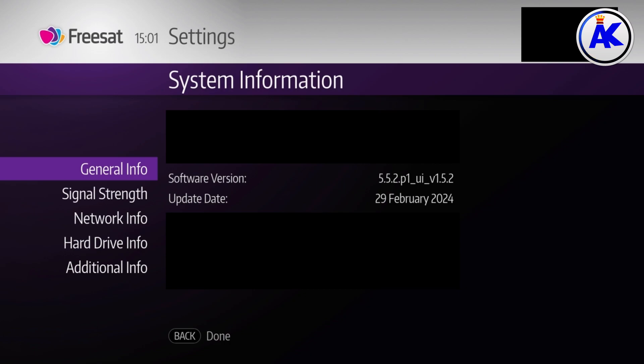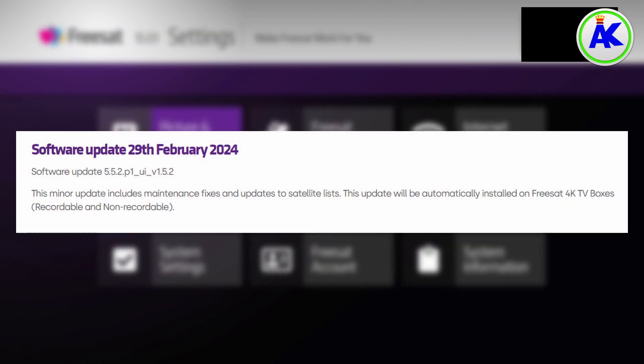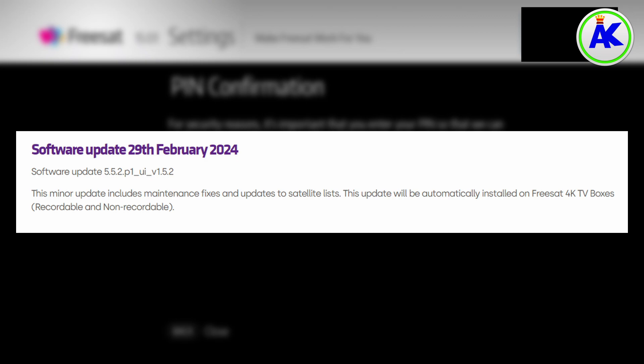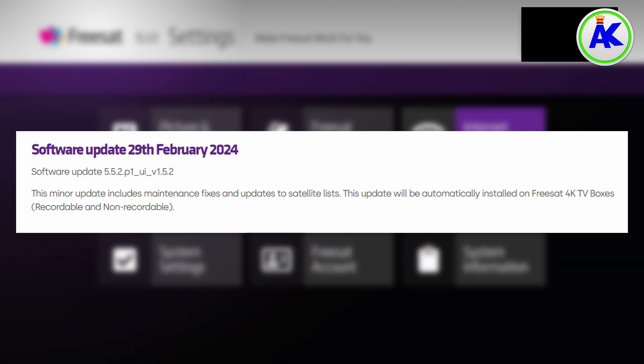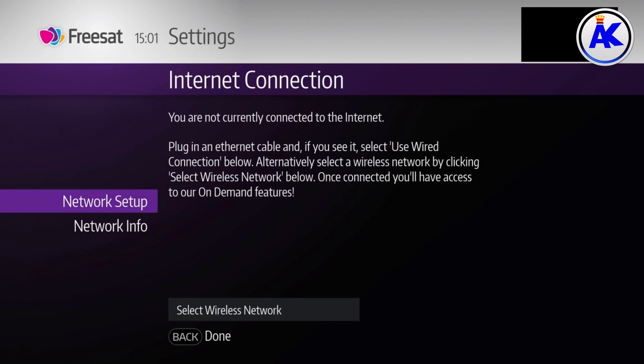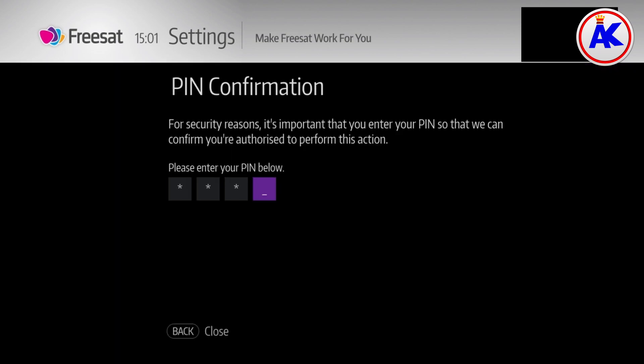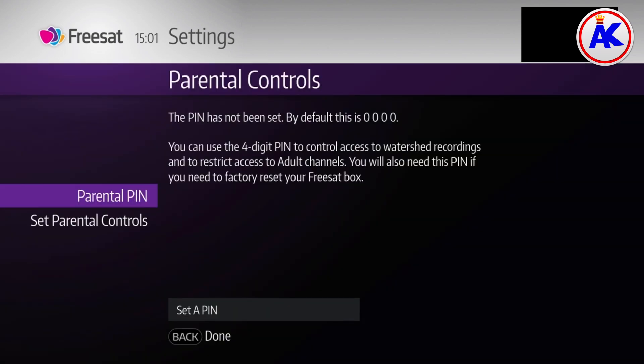I haven't noticed any bugs fixed in this update, so I'm not sure what they fixed behind the scenes. I'm not sure what the satellite lists are, but these fixes should improve the overall Zsat experience. When changing channels it seems to be a little bit faster, at least on some channels, so I don't know if that's what the satellite list has done.